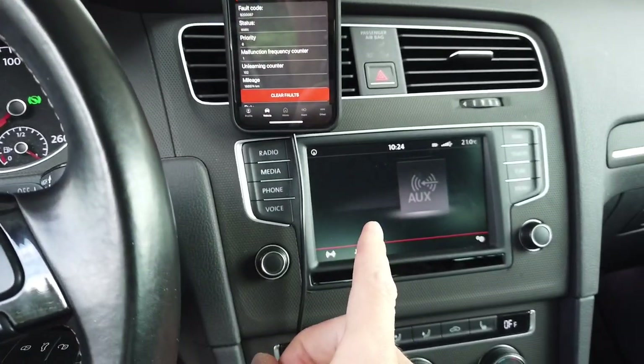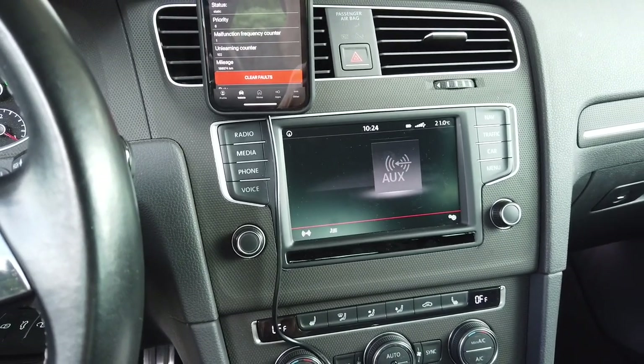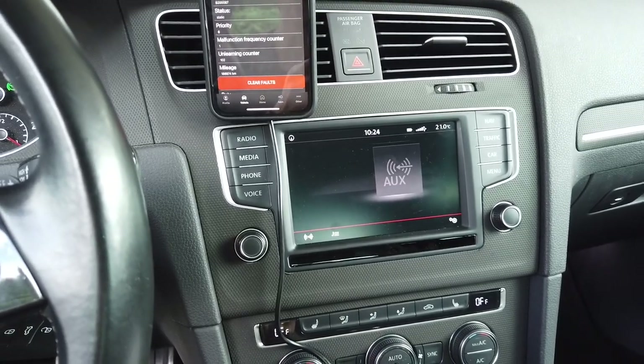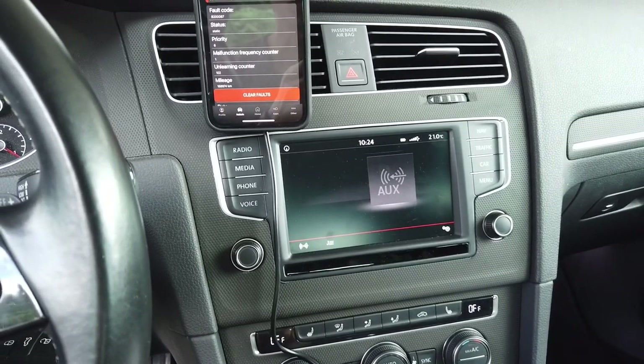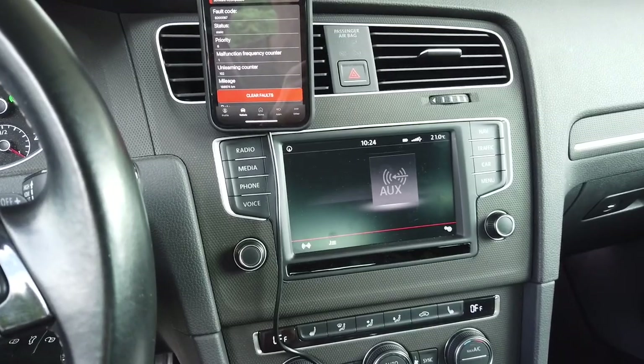The first thing you need to do if you have a MIP2 based navigation system made by Technisat is to install the MIP2 Standard Toolbox, which I'll link in the description below. There's already a video showing how the installation goes.